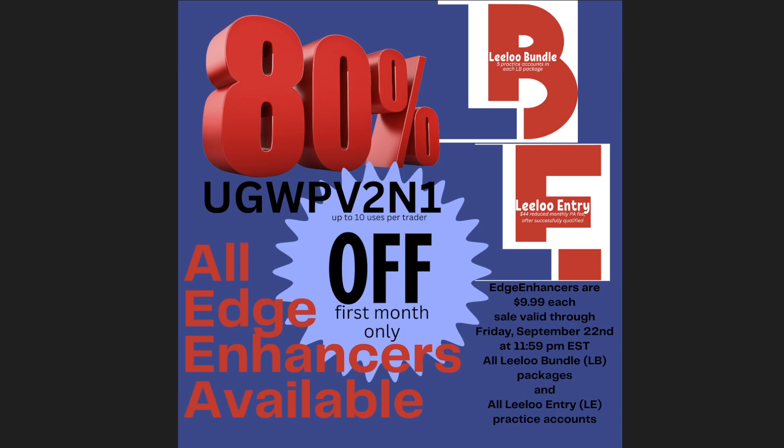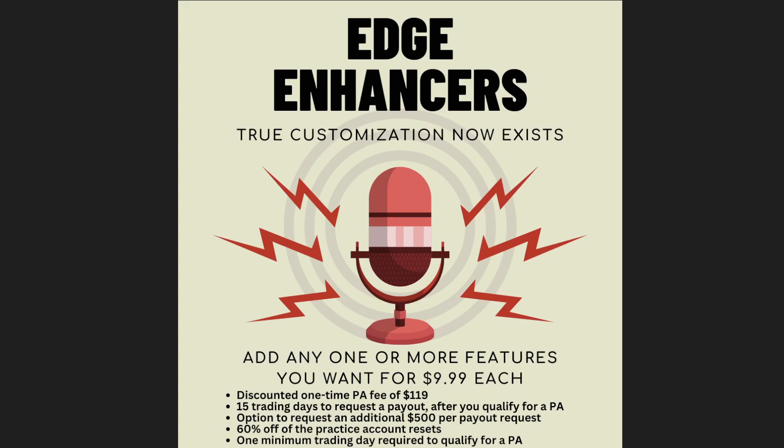We have 80% off right now on all of our Lilu bundles and our Lilu entry accounts. Be sure you use the code listed here — you can buy up to 10 with this code. Remember, for the subscriptions like the Lilu entry, they are 80% off for the first month only.